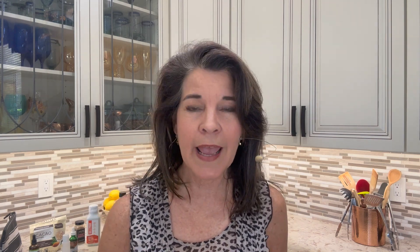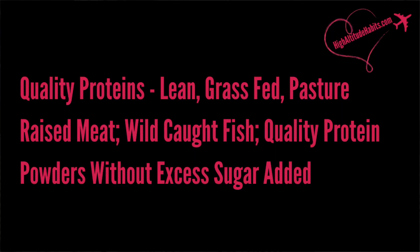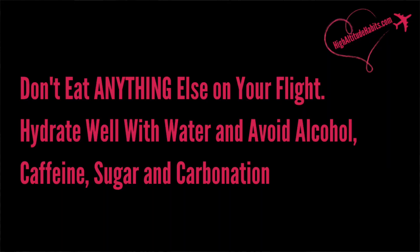Examples of healthy fats include coconut and MCT oils, olive oil, egg yolks, avocado, nuts, nut butters, and olives. Good protein examples include lean, pasture-raised meats and quality protein powders without a lot of added sugar. Ideally, you're not going to consume anything else on the airplane. You board at 5 a.m., eat your healthy high-fat quality breakfast at 8 a.m., and then allow at least 12 hours to pass before you eat again.